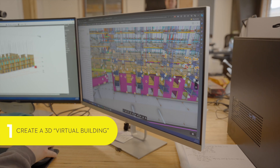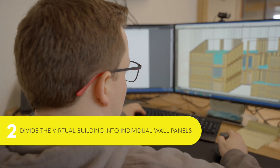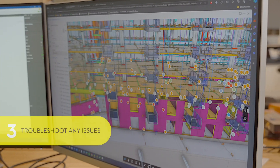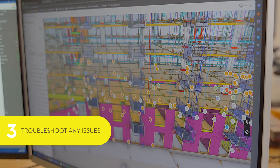We take the architectural and structural drawings, we build a 3D model, and from that 3D model we'll then panelise the structure around all the components. We can work through all the issues that you typically do on-site, so we can work through structural and architectural clashes.